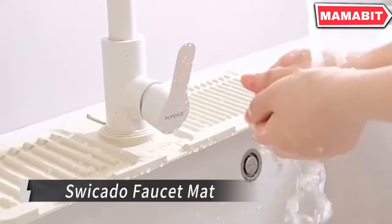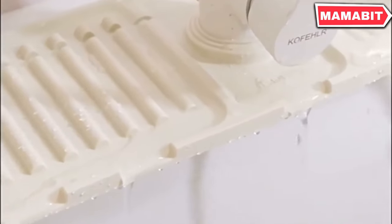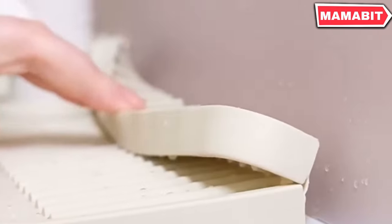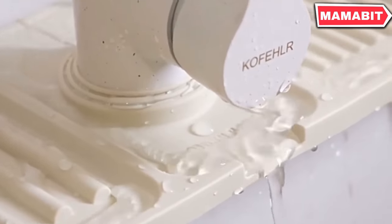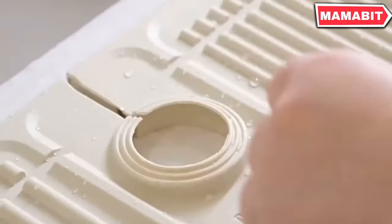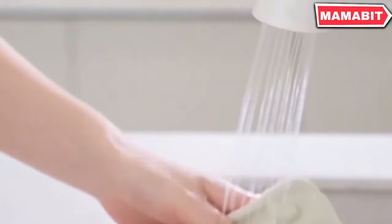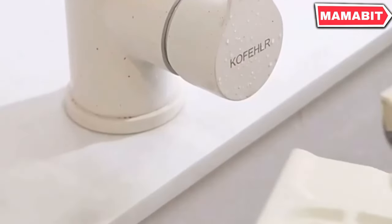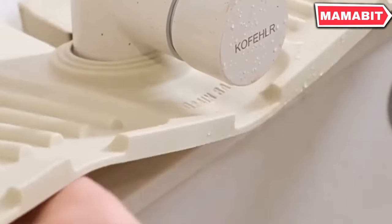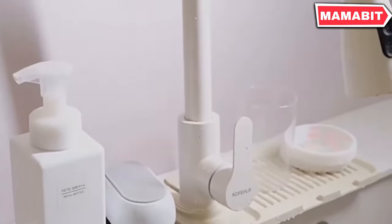Simplify your kitchen cleanup with the Suikato faucet mat. This innovative splash guard and drainage tray combination keeps your sink area dry and organized — perfect for those who value a tidy cooking space. Designed to fit snugly around your faucet base, this sink splash guard prevents water from splashing onto counters and utensils. The mat harnesses the power of diatomaceous earth, with pores that quickly absorb splashes and dry within minutes.